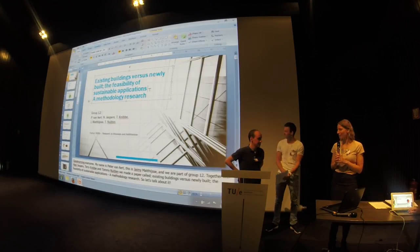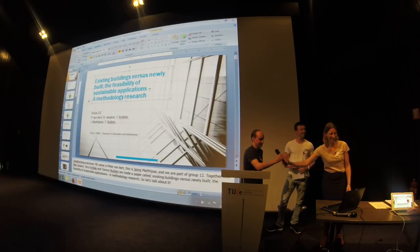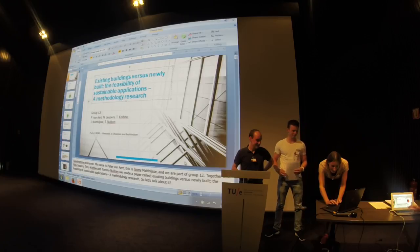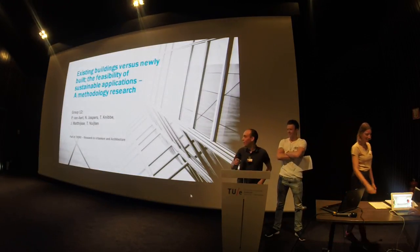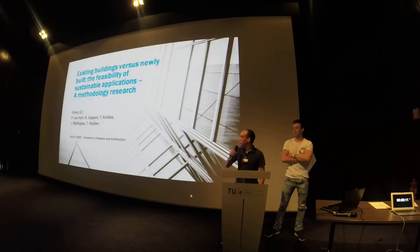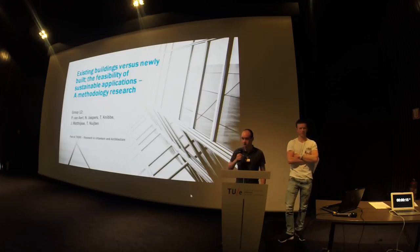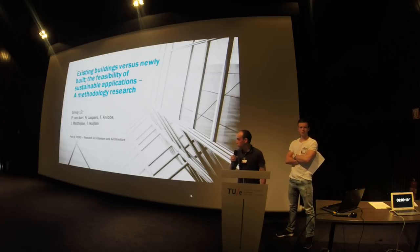Good morning everyone. My name is Peter Maart and this is Jamie Malthysen. We're going to talk about existing buildings versus newly built — the feasibility of sustainable applications and methodology research — which we did with Nick Jaspers, Derek Knibber, and Tommy Nuyten.